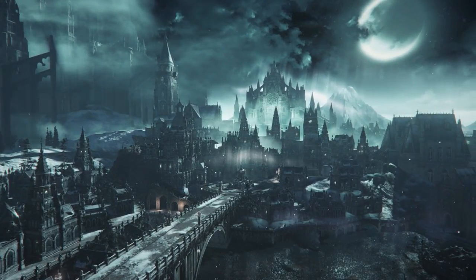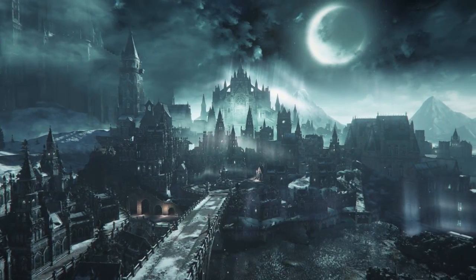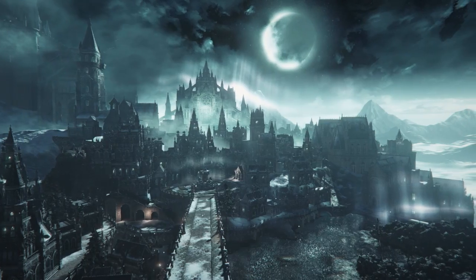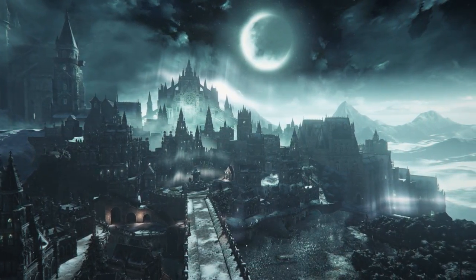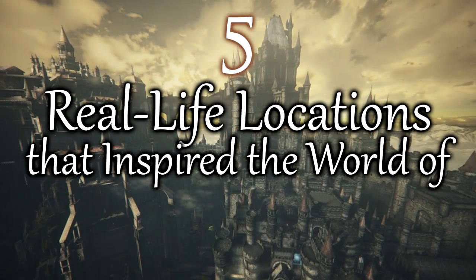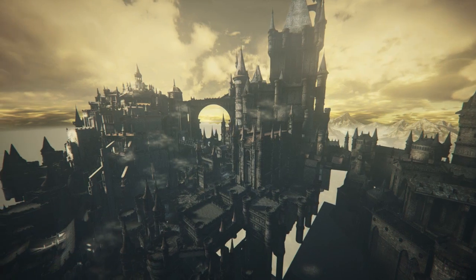The level design in the Souls series is one of the best you can find in any game from this or previous generations. But unbeknownst to many people, a lot of the locations in the game are based off real-life locations. Today I'm going to be showing you 5 real-life locations that inspired the world of Dark Souls 3, so fasten your seat belt because we are going on a journey around the world.